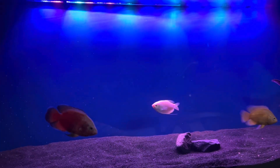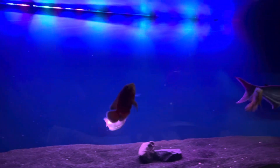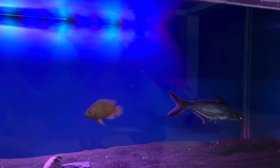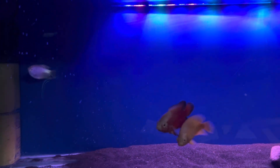Hello guys, this is my new aquarium, 5 feet, and this is currently in setup. You can see that I have an iridescent shark, a lemon oscar, a chili red oscar, and 2 gourami added.